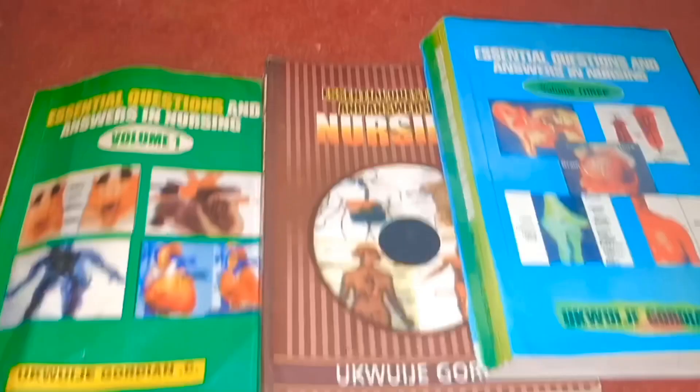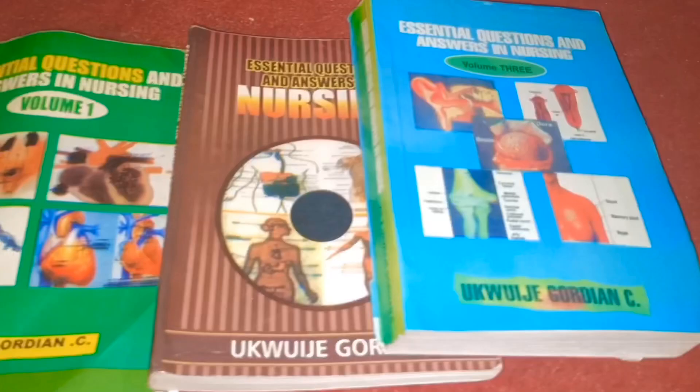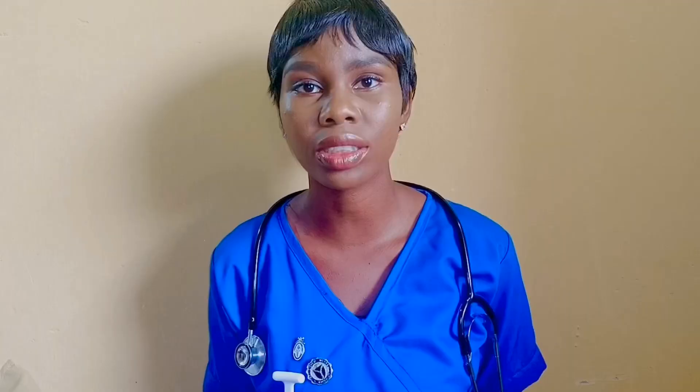The first one being Essentials. Essentials comes in three volumes which divides the nursing course basically into different courses, different sections and different parts. Each volume has its own part. Volume one is where you have the cardiovascular system and some parts of Fundamentals of Nursing.